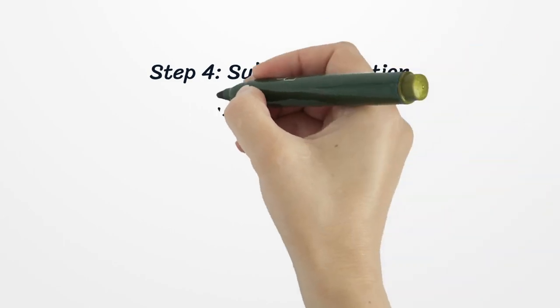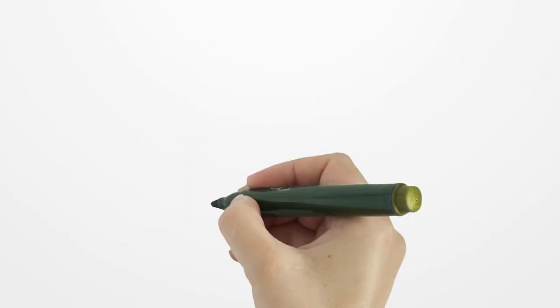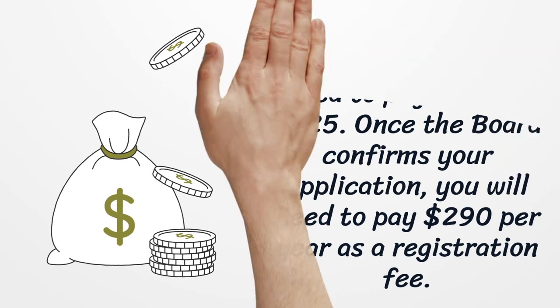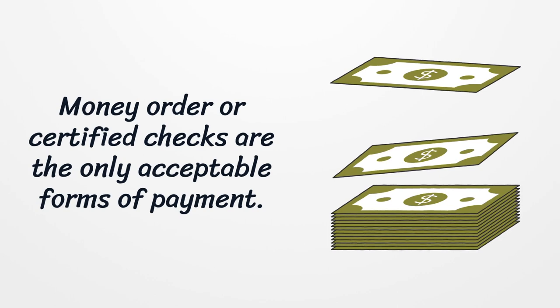Step 4: Submit Application. When you complete the previous steps, it is time to submit an application. You can apply online in some easy steps. For the license application, you will need to pay a fee of $325. Once the board confirms your application, you will need to pay $290 per year as a registration fee. Money order or certified checks are the only acceptable forms of payment.